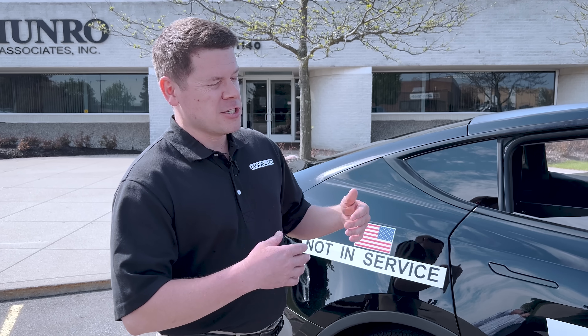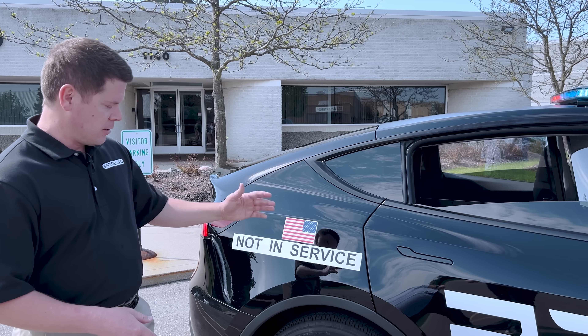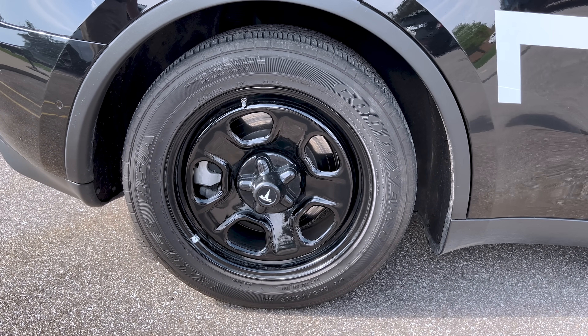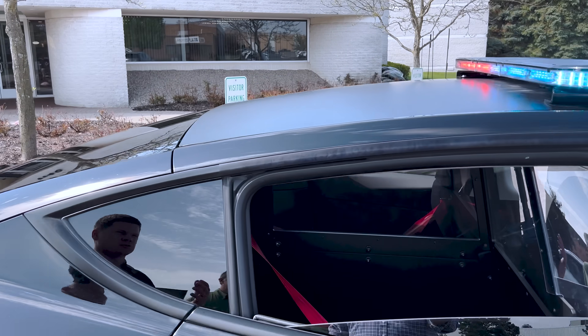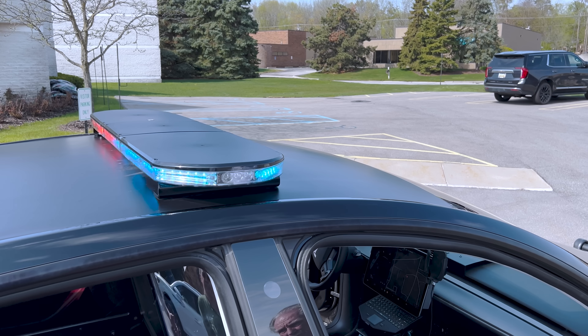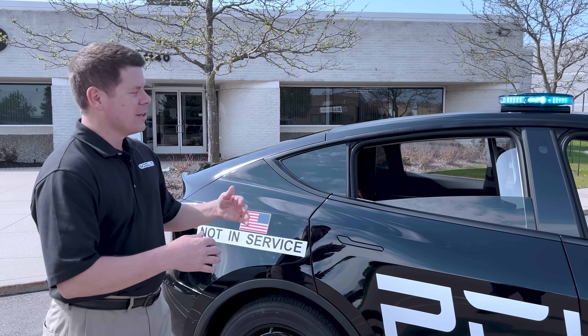What we did is start with a long-range Model Y, and then it goes through a conversion process to create the police package version — that's where the name Model PD comes from. Generally police package vehicles have a different name; for instance, Ford's is based on the Explorer but called the Police Interceptor Utility. Things that make the police car different include steel wheels, and Goodyear and Firestone make specific tires for police package vehicles. All Model PD vehicles have a solid carbon fiber roof instead of a glass roof, because that's required to mount antennas, lighting, and license plate reader cameras.